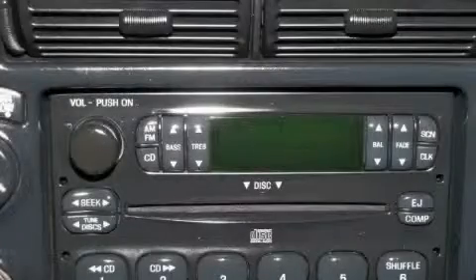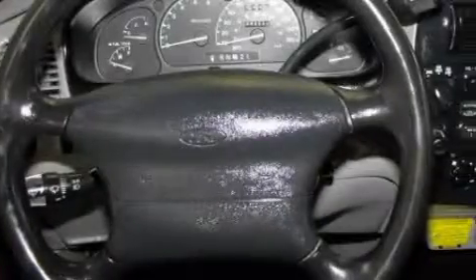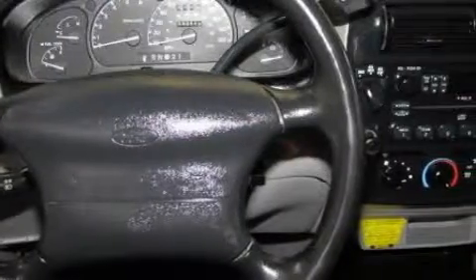The dependable six-cylinder engine mated to a proven transmission is the power behind this truck's long list of capabilities. Stop by today and test drive this truck for yourself.